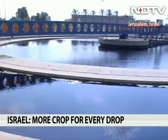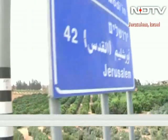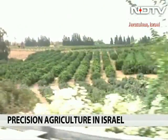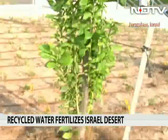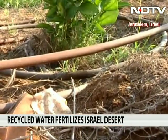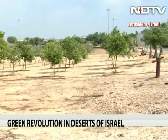High-tech greenhouses dot Israel, where precision agriculture is practiced to the hilt to get more crop for every drop. In Israeli farms, computers and sophisticated sensors are used to control the temperature and humidity, while fertilizers and nutrients are supplied directly to the roots, minimizing wastage.